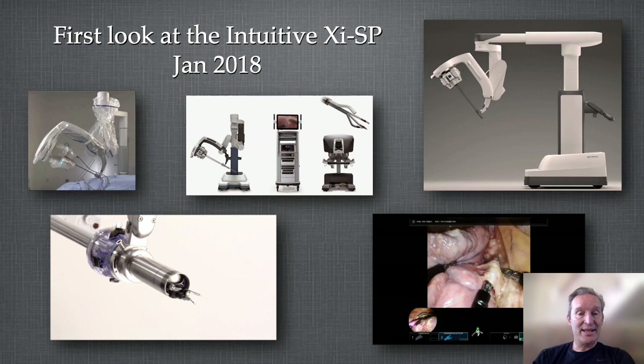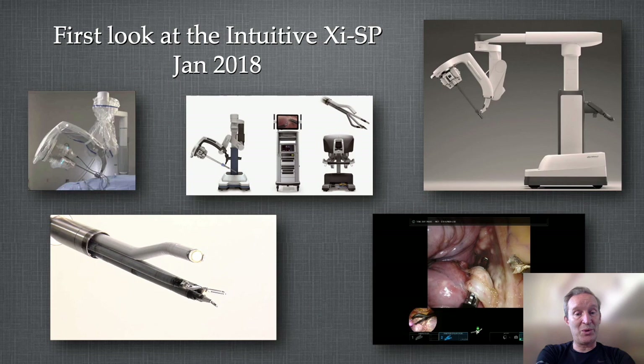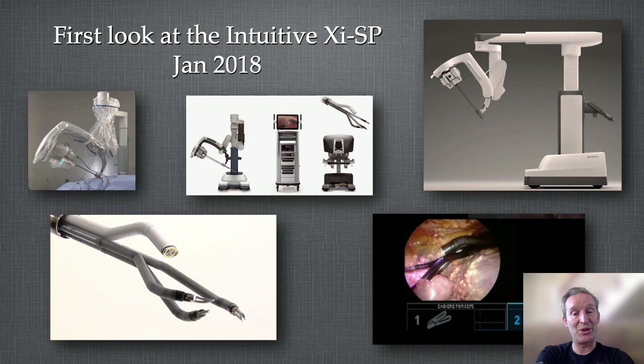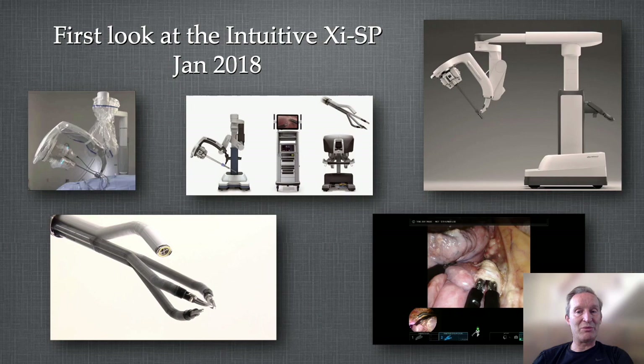Then in 2018 Intuitive took me to California where we tried the single port robot — Diego went as well. It was absolutely amazing. The single port robot is phenomenal: we did sub-xiphoid uniportal surgery on the right, on the left, and thymectomy was brilliant. It has three incredible wristed arms that come out of one port and a snake camera that can look around vessels. It really felt like being on a multiportal robot.